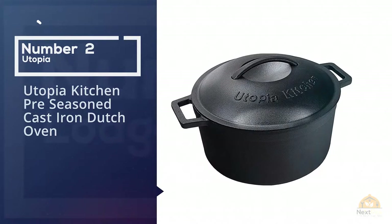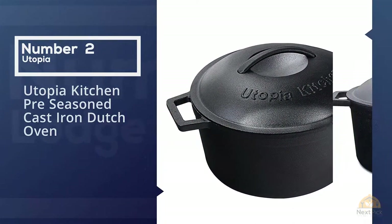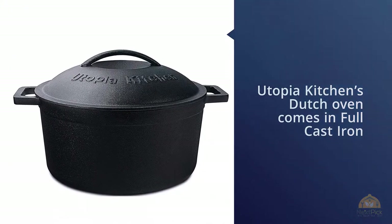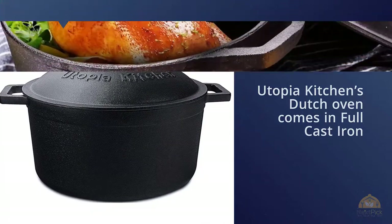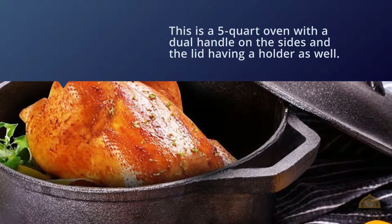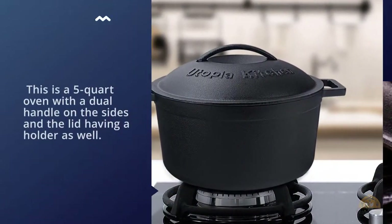Number two: Utopia Kitchen pre-seasoned cast iron Dutch oven. Utopia Kitchen's Dutch oven comes in full cast iron which is pre-seasoned, so you don't have to worry about getting it ready after purchase. This is a five-quart oven with dual handles on the sides and the lid having a holder as well. It is full cast iron, so it's very durable and can be used for slow cooking, frying, and more.